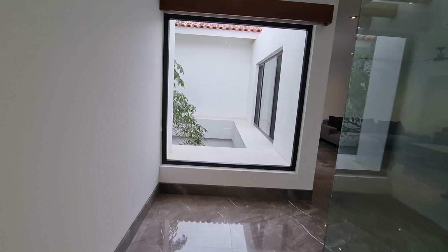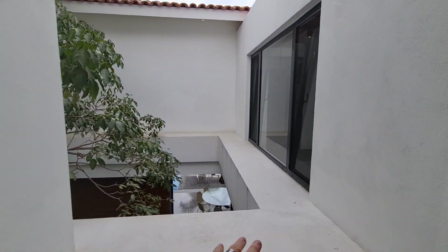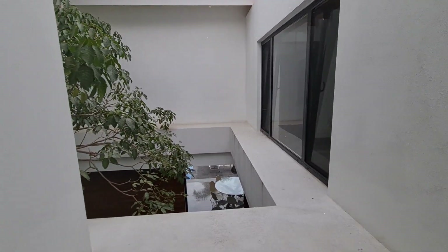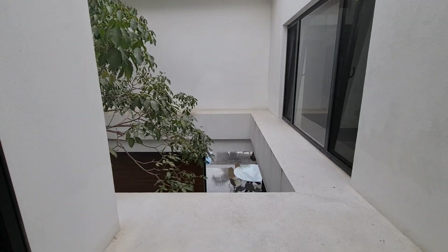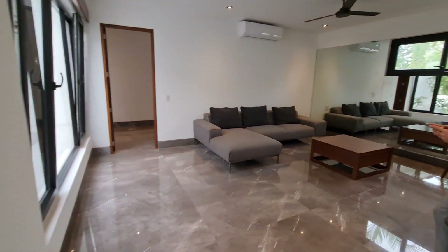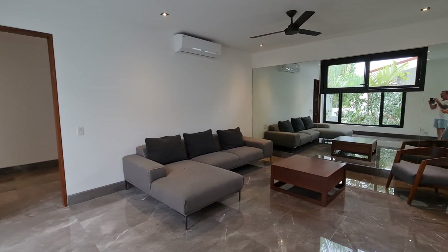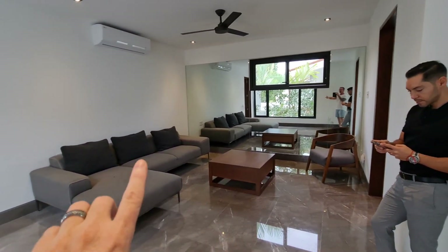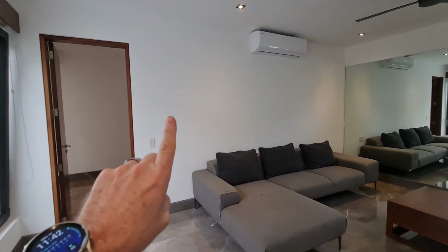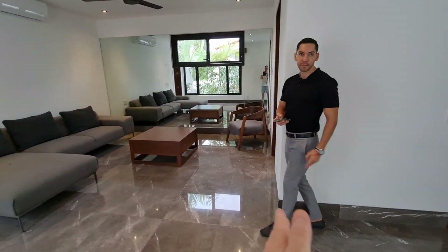As we move through, another thing that Edgar pointed out to me is that to be able to wash the windows from the outside, they put in a ledge. So you can actually have somebody wash the windows without bringing a ladder, which makes it very convenient. There are nice big open-air areas. As we come this way, this originally was used as an upstairs sala or a gym, which is why they have the big mirrors on the side. This could easily be enclosed with a wall and we would have a door over to where Edgar is standing.